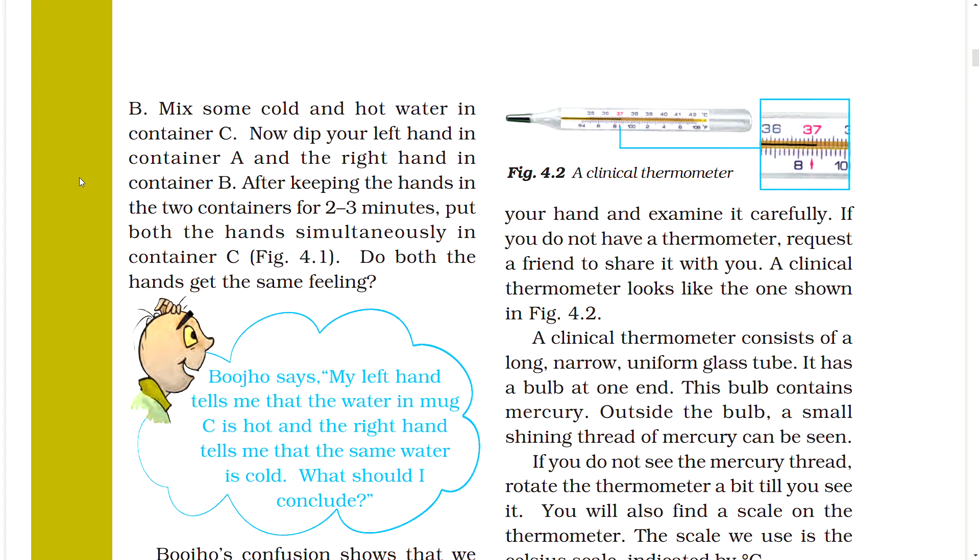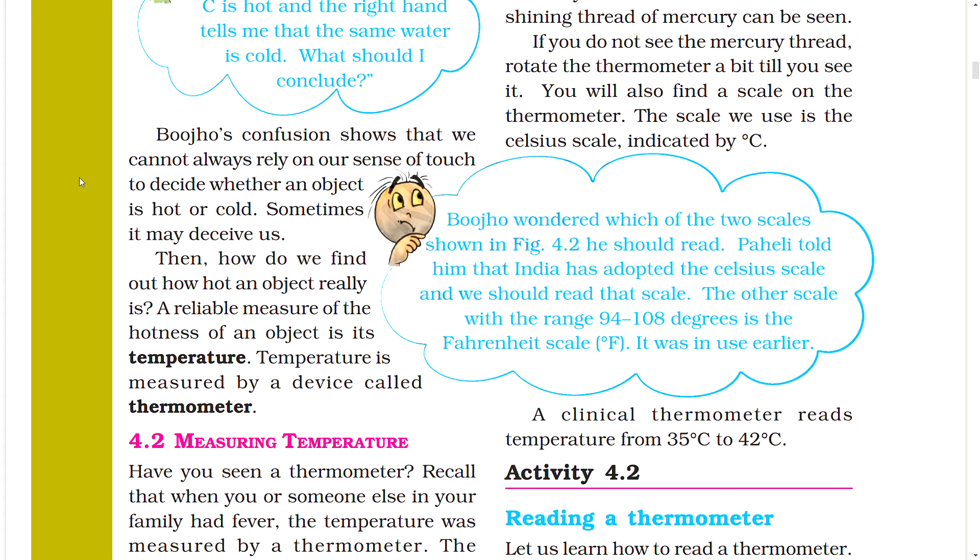Do both hands get the same feeling? Bojo says his left hand tells him the water is hot, and his right hand tells him that the same water is cold. Bojo's confusion shows that we cannot always rely on our sense of touch to decide whether an object is hot or cold — sometimes it may deceive us.